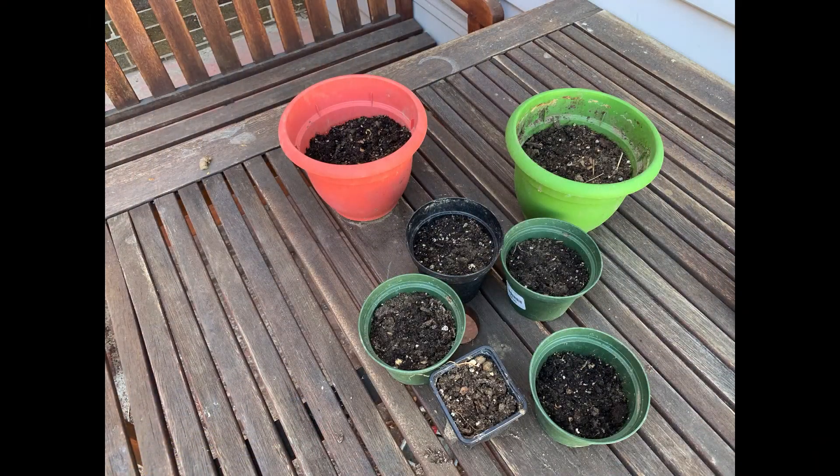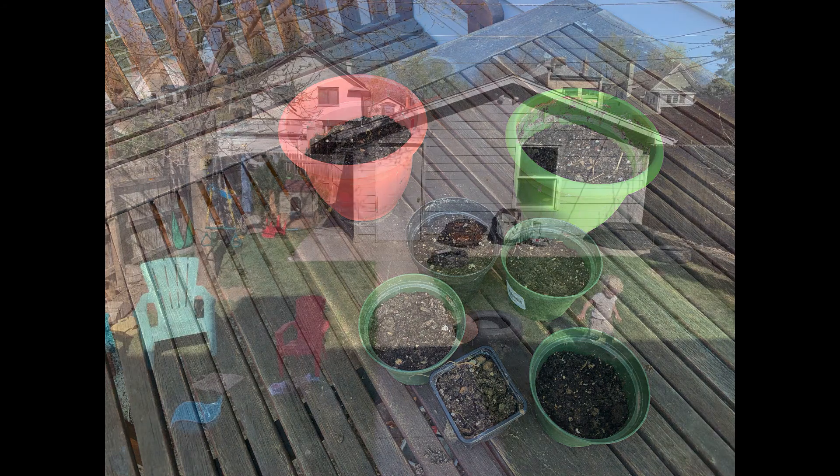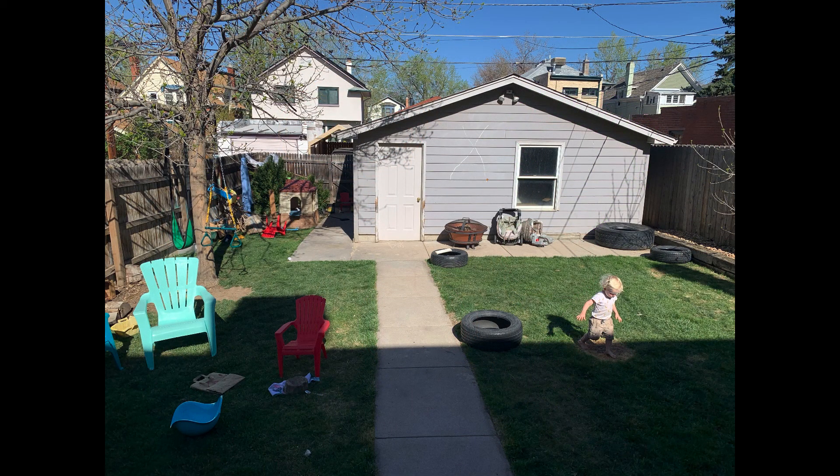We've also decided to plant some more vegetables and herbs. How are your plants doing at home? Thanks for joining us today in our backyard. I hope that whether you have a backyard or not, you're able to get outside and have some fun. Bye!